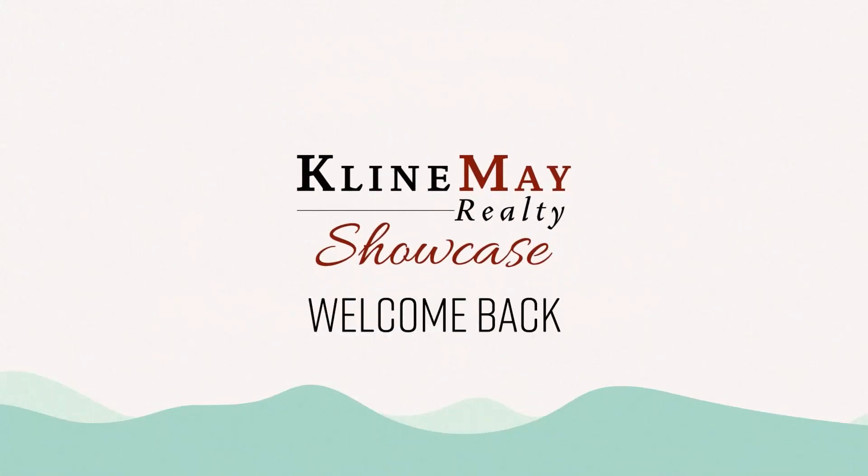You can find full episodes of our show as well as Klein May Corner segments on our YouTube channel at youtube.com/KleinMayRealty.